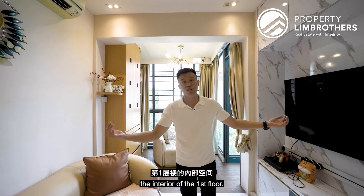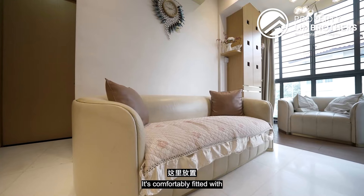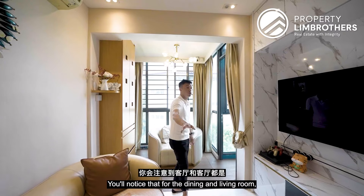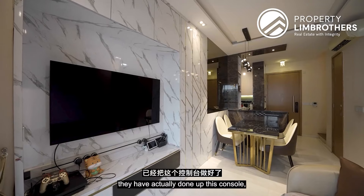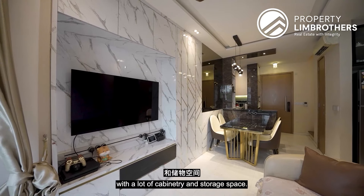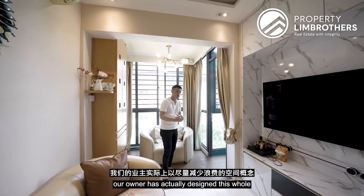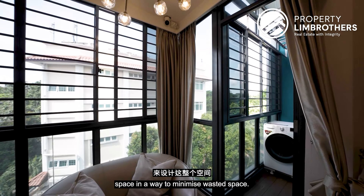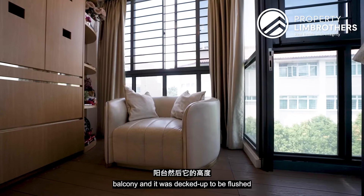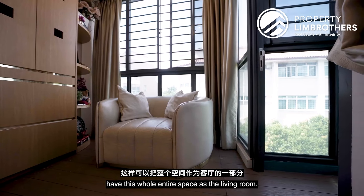Let's check out the interior of the first floor. We're standing in the living room, which comfortably fits a three-seater sofa with a built-in TV console already done up. The dining and living area features a nicely flushed console with plenty of cabinetry storage. The owner has designed this whole space to minimize wasted space — the balcony has been decked and flushed across with the living room to maximize the entire living area.